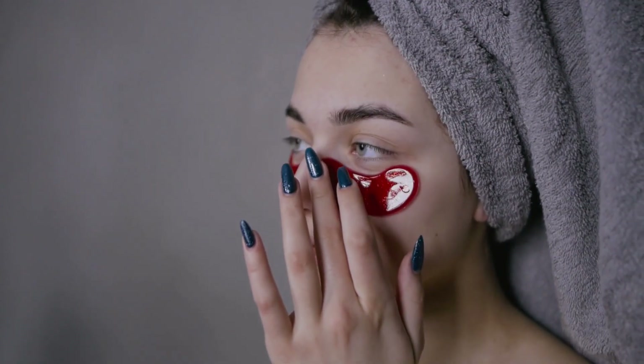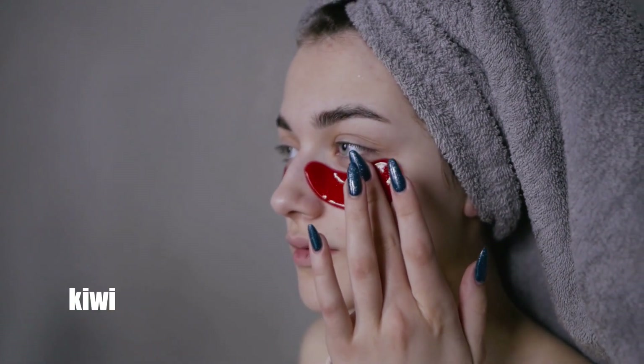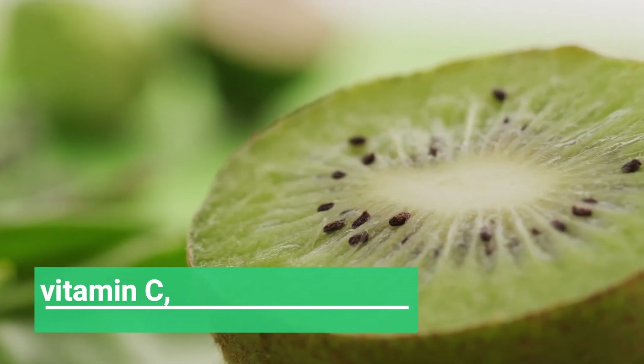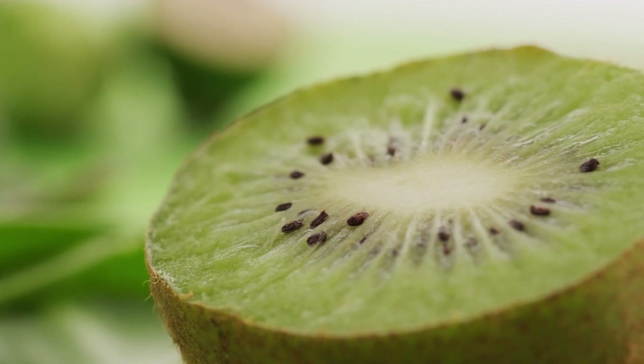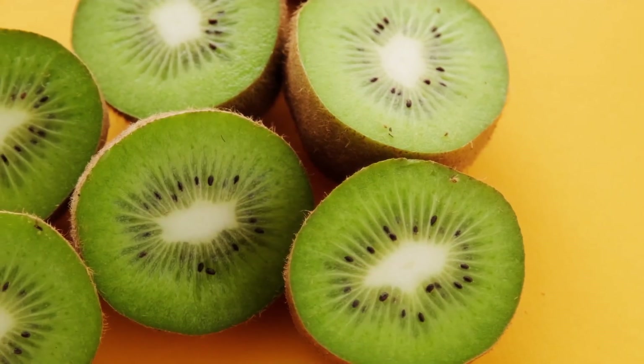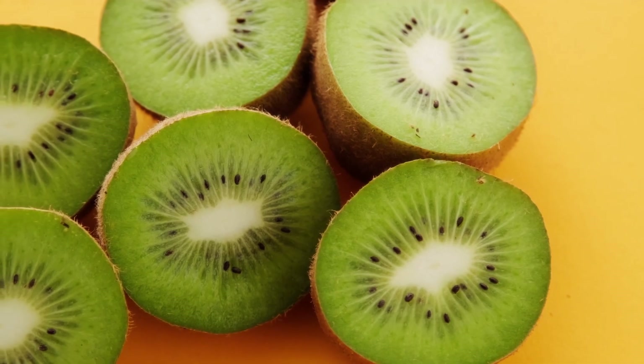Another fruit that is great for anti-aging is the humble kiwi. Kiwis are loaded with vitamin C which is essential for collagen production. They also contain vitamin E and other antioxidants that can help to protect our skin from damage.